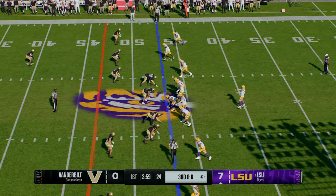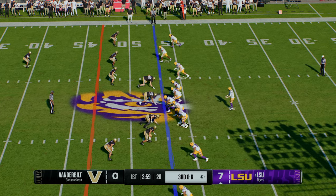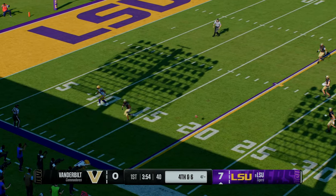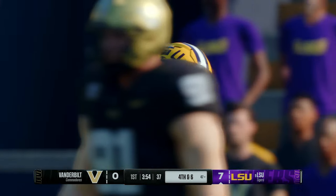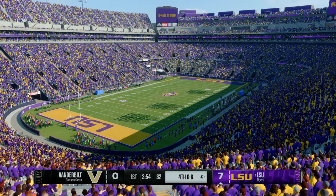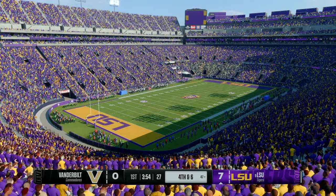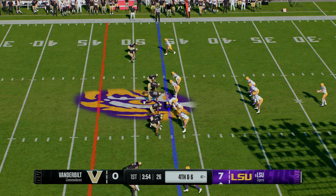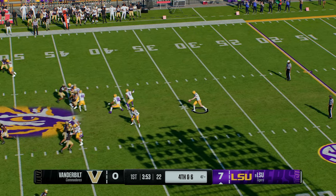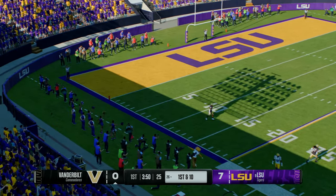Couldn't find his man last time, leaving him with third and six. From the gun, wants to pass — looking deep, trying to put points on the board on third down. Now they're staring at fourth down. The defender got his hand on that one, tipped it in the air — offense, they're lucky that one wasn't picked. LSU will bring the punt team on the field, trying to flip the field. Vanderbilt has it back, heading out to go on the attack.